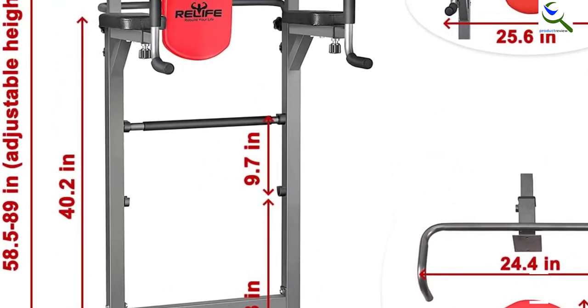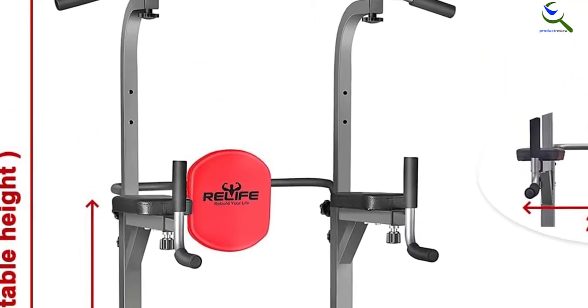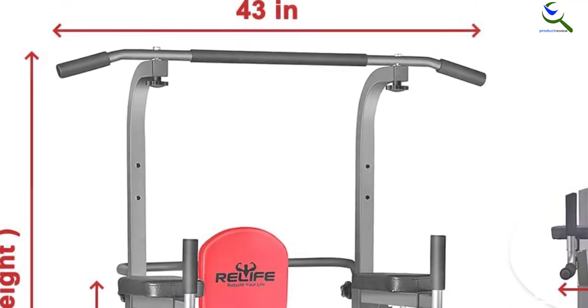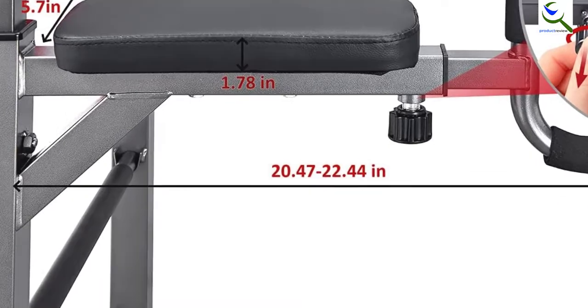Another convenient feature of this power tower is that it has up to 9 height adjustment levels, meaning the power tower will be ideal for the entire family. Its multi-functional design makes it support different types of exercises.